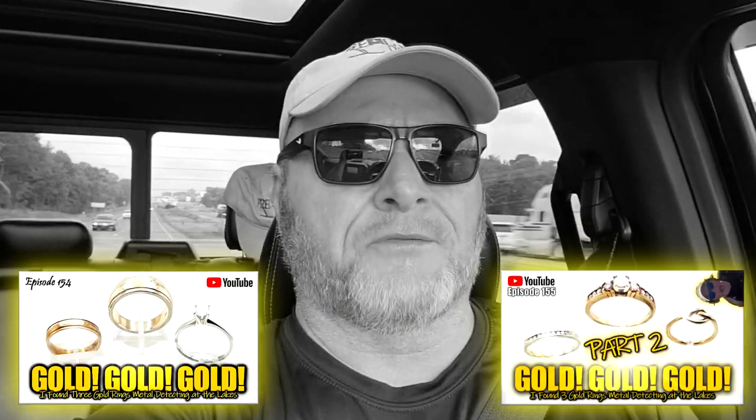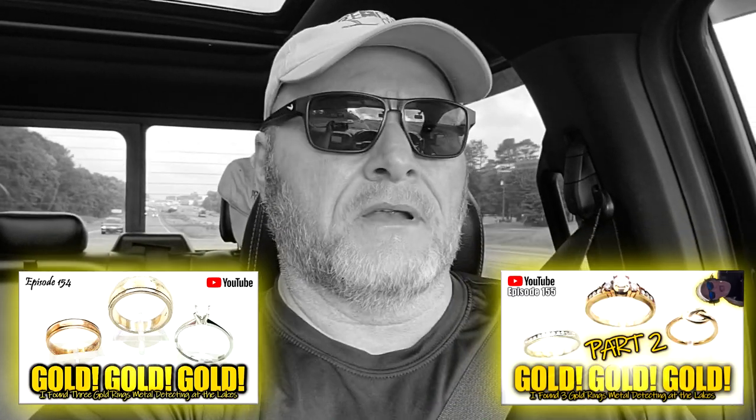On the road again today, it's about 8 o'clock. I left out this morning, got about an hour and a half drive to get to this lake that I've hit many times, and every time it's produced something. Last year it really produced a really good amount of rings — 12 rings in two different trips over there, one week apart, and I think about four or six were gold rings, one was a big gold ring.